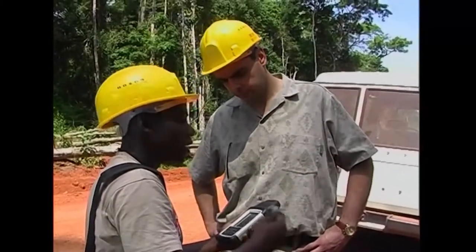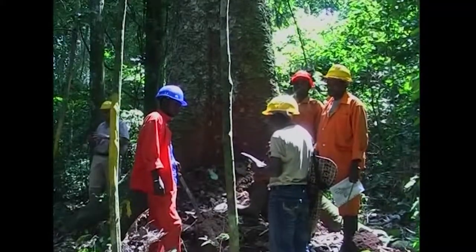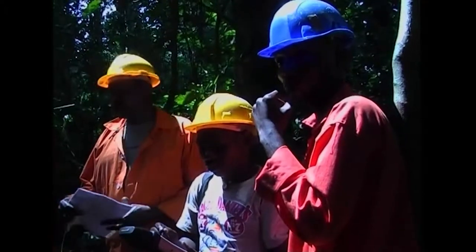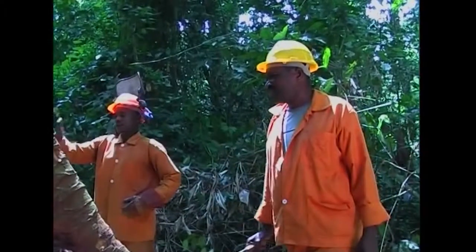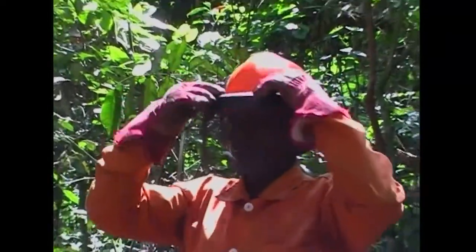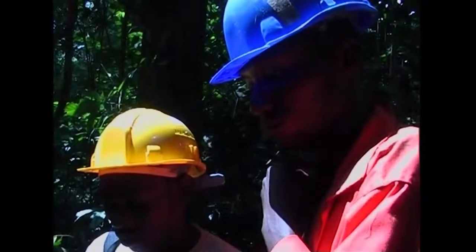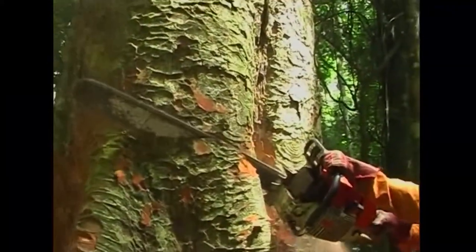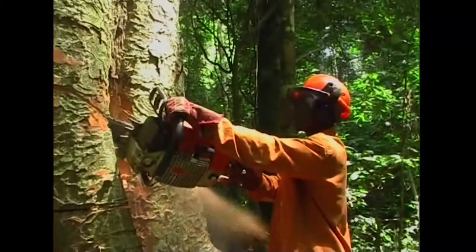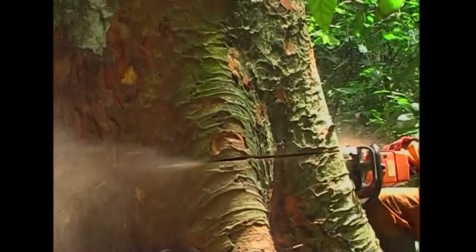Back in Africa, GPS handsets are helping pygmies living in the Congo Basin Forest mark out areas critical for the survival of their community and culture. Certified logging companies are using GPS information to avoid certain areas. When Congo Republic's northern pygmies go out into the forest these days, some will be carrying handheld satellite tracking devices along with their traditional bows and spears, literally putting themselves on the map to protect their woodland livelihoods and habitat against the chainsaws and bulldozers of commercial loggers.